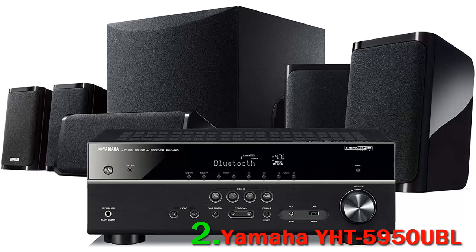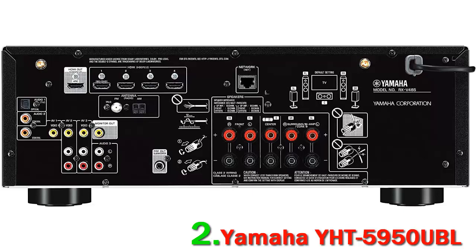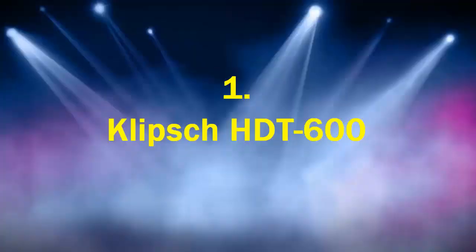The Yamaha YHT-5950 UBL is a 5.1 surround sound system. It includes five speakers, a subwoofer, a MusicCast audiovisual receiver, and wiring. You will enjoy a truly cinematic sound and excellent streaming capabilities. The equipment has Bluetooth, Wi-Fi, and AirPlay 2 capabilities that bring you a seamless audiovisual experience. Highlights include surround sound and MusicCast enabled functionality.